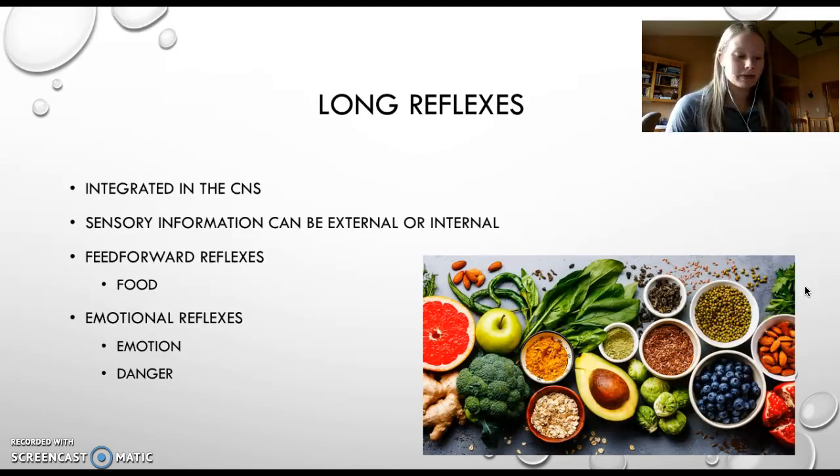In contrast, a long reflex is one that is integrated in the central nervous system rather than in the enteric nervous system. The sensory information that sends these signals can be external or internal, whereas with short reflexes, those stimuli must be internal. Reactions to food are what we call feedforward reflexes — they begin with stimuli such as the sight or smell of food and result in physiological occurrences such as our stomachs growling or our mouth watering. Emotional reflexes describe the gastrointestinal responses to emotions, ranging from feelings of butterflies in your stomach to things like traveler's constipation.